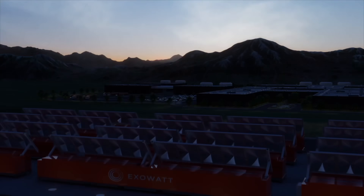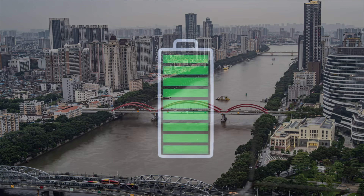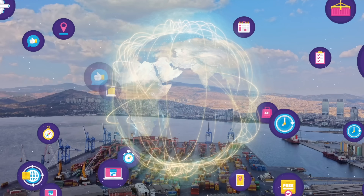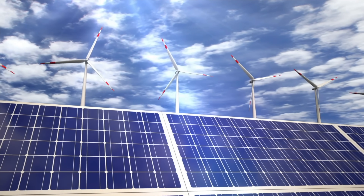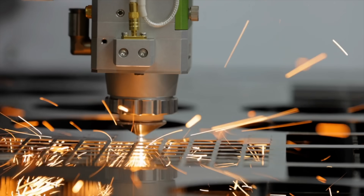Here are the pros of Exowatt's P3 system. One: 24-hour dispatchable power — it produces energy when the sun is up, stores it, and releases it to the grid when needed. Two: no battery degradation — the thermal battery lasts for decades without losing capacity, with really low maintenance. Three: domestic supply chain — all materials sourced and produced in the U.S., eliminating geopolitical and supply chain risks. Four: proven technologies — core components have been around for over a century. Five: low land footprint. Six: competitive on cost — every part built for a target of one cent per kilowatt hour.